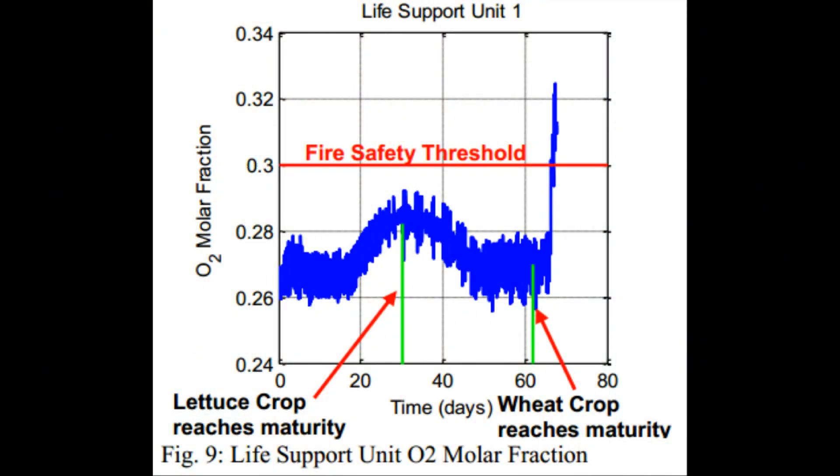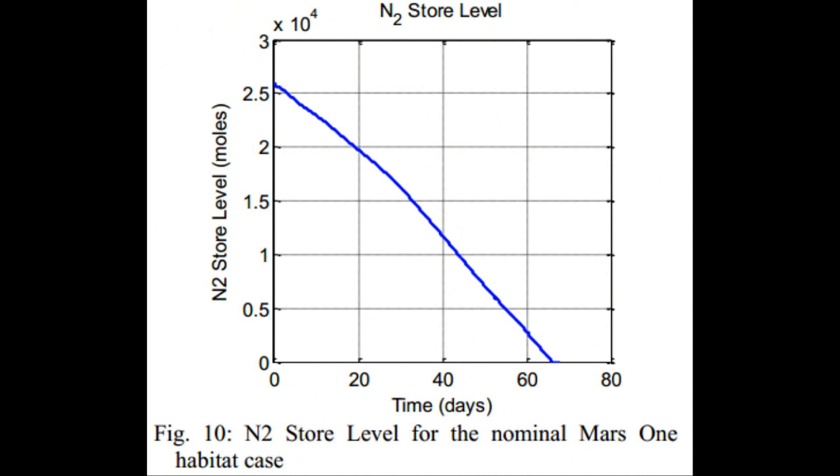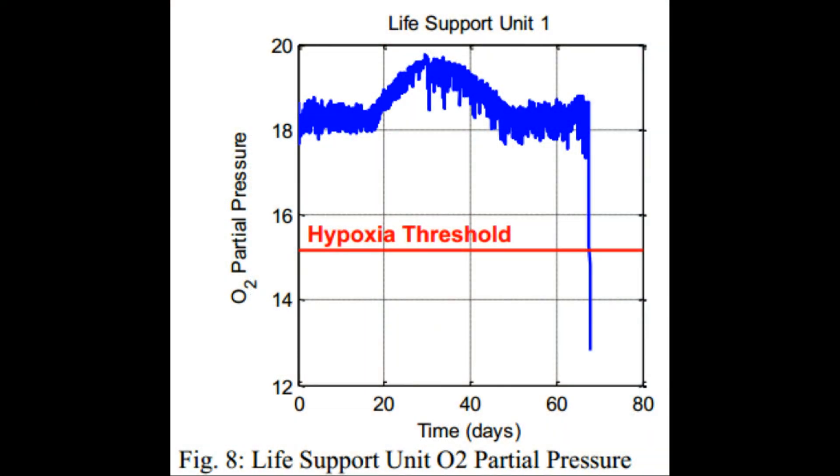The problems really begin on day 62 of the simulation, when the first wheat crop begins to mature and produce an excess supply of oxygen. This raises the oxygen percentage inside the habitat, to which the control system responds by venting some of the air and replenishing it with pure nitrogen. Since the air vented was around 70% nitrogen and the nitrogen from storage tanks is 100% nitrogen by definition, the net effect is to lower the oxygen percentage back to the 26% target. But this rapidly depletes the nitrogen tanks until they run out entirely on day 66. After that, the oxygen percentage continues to rise uncontrollably, and due to leakage of the atmosphere inside the habitat to the exterior Martian environment, it causes the pressure to also decrease.